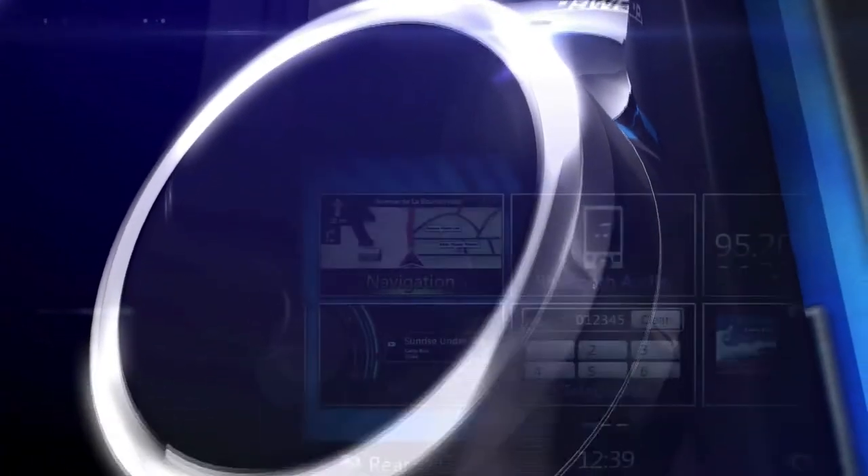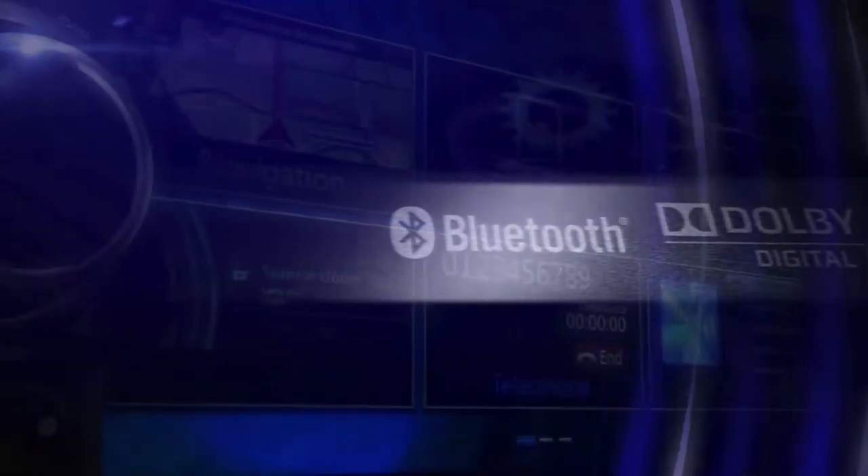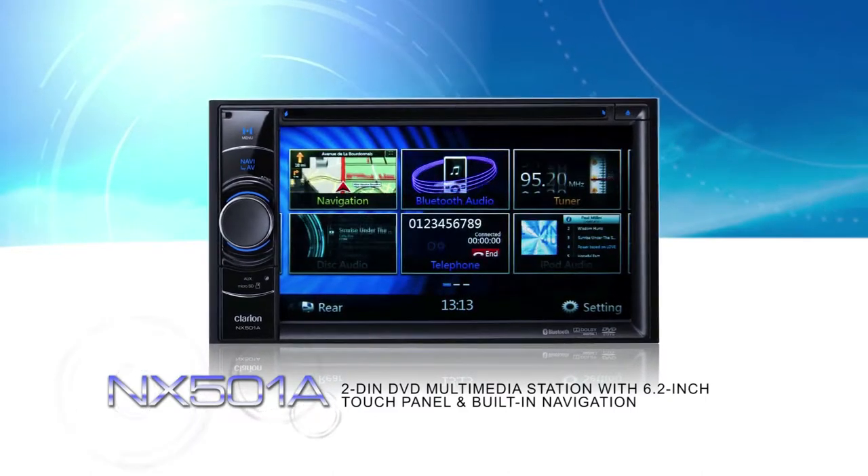The NX501A 2DIN DVD multimedia station with built-in navigation and 6.2-inch touch panel control — the ultimate all-in-one multimedia and navigation system.